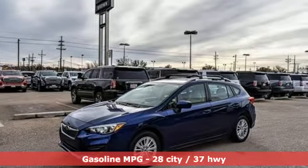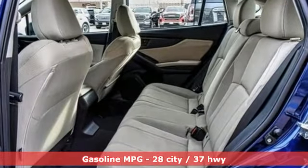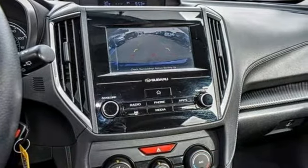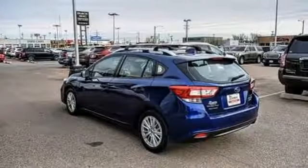A great vehicle is comprised of great features like these: streaming audio, smartphone wireless charging, front heated bucket seats, and wireless phone connectivity.